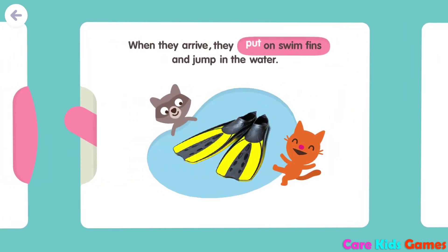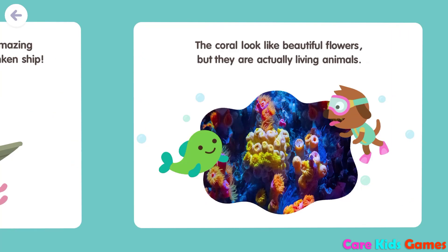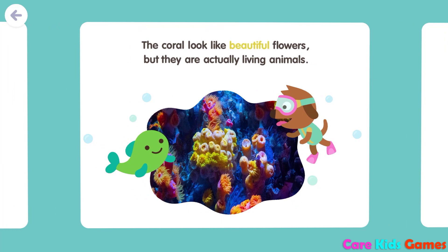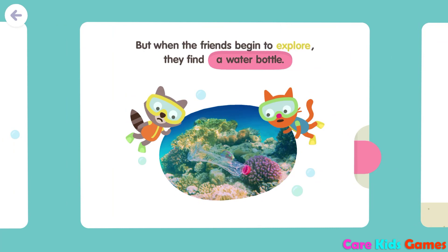They see sea lions on a buoy. When they arrive, they put on swim fins and jump in the water. Fins gives them a tour. Wow! An amazing coral reef has formed around the sunken ship. The coral looks like beautiful flowers, but they are actually living animals.